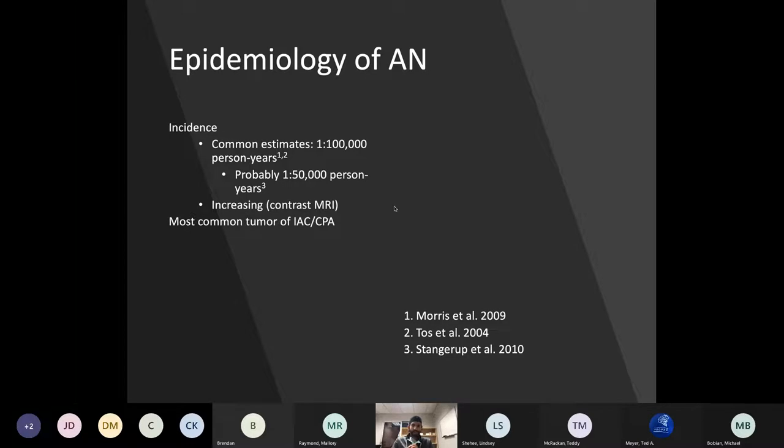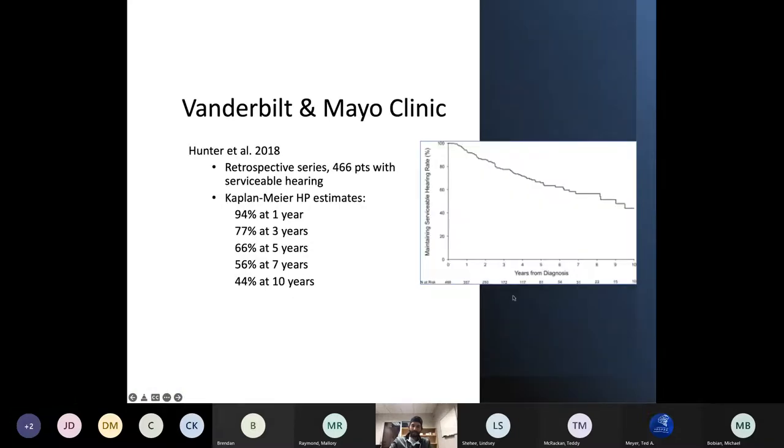One of the most exemplary studies on natural history of hearing in acoustic neuroma patients looked at what happens to serviceable hearing over time, regardless of tumor size. If a patient comes in with an acoustic neuroma and still has good hearing, what are the chances they'll lose serviceable hearing within a certain timeframe? That's a really important question for patients and clinicians alike.